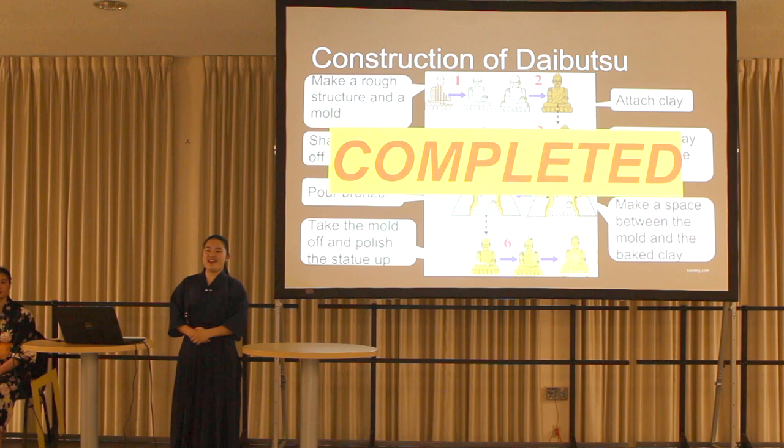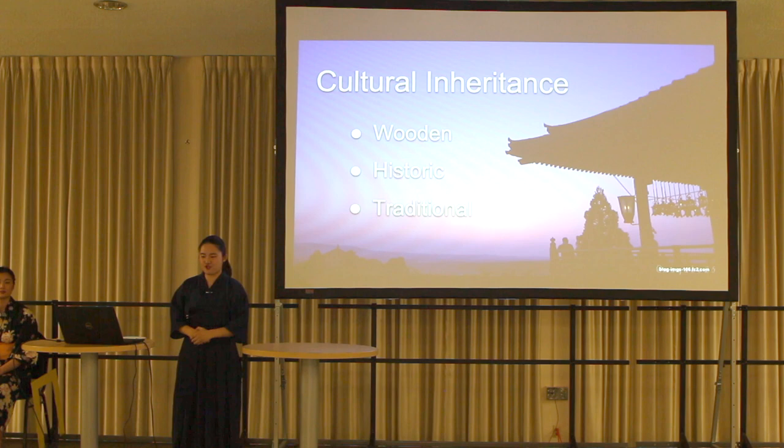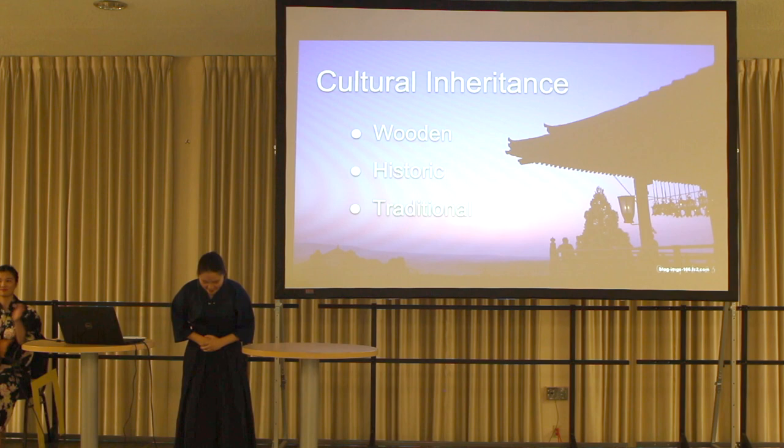That's all for building Daibutsu. To summarize, I told you about cultural inheritance — a traditional temple and a world-class temple. Both are Japanese representative temples. Their common points are that they are wooden, historic, and have traditional construction. If you come to Japan, please visit Kiyomizu-dera Temple and Toudaiji Temple. Thank you for listening.